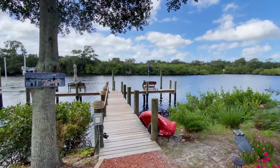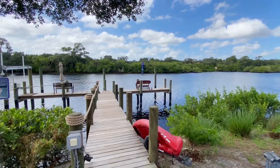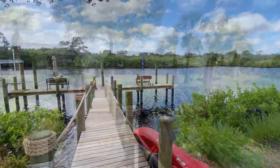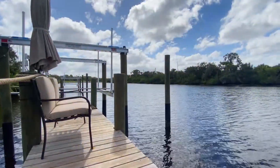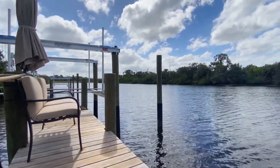Take a walk down the paver path to the boat dock with lift and enjoy the beautiful natural views and the remarkable Florida sunsets from your own private oasis.